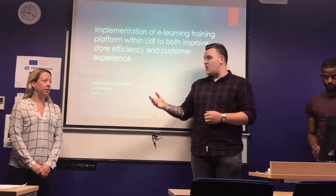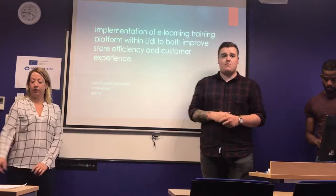Hi there, thanks for coming today. Our team consists of Yvonne, Adam, Tamir, Antonio and myself, Keane.